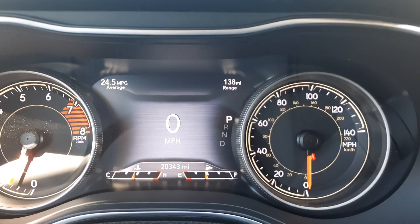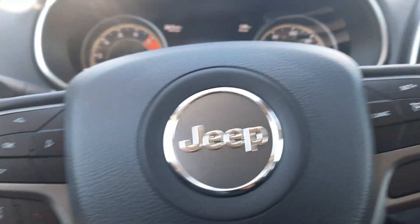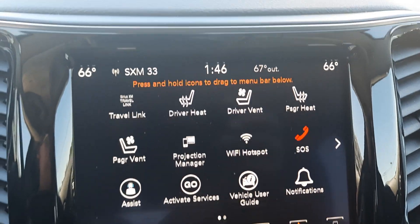It's got a little over 20,300 miles on it. It has menu controls, cruise control, and a center stack.